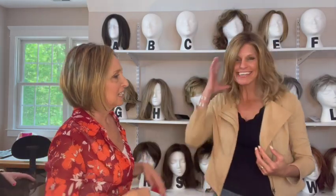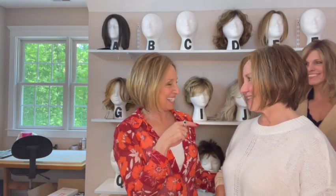It's tough to get used to that at first. You're wearing what I'm wearing — sisters! This is Lisa, and she's wearing Sunset in Tobacco Rooted. That looks really good on you.